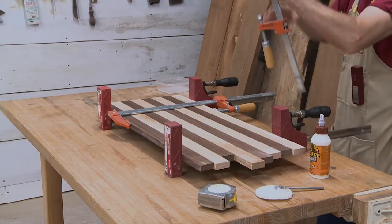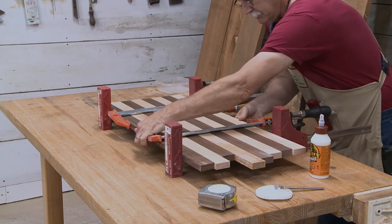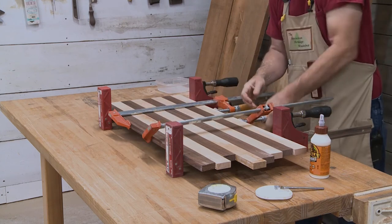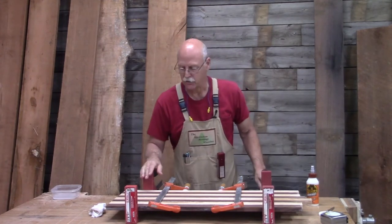Now I'm going to add a few clamps in the middle. You can see some more glue squeezing out, which is good. Now I'm ready to set this aside and let it dry.